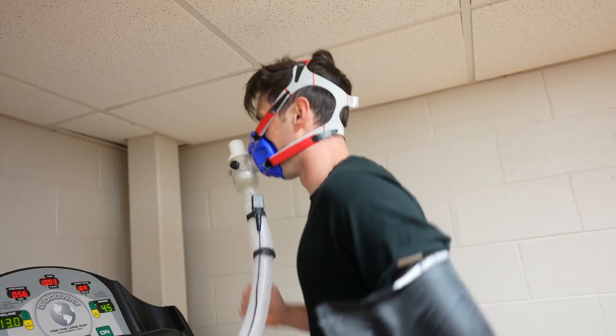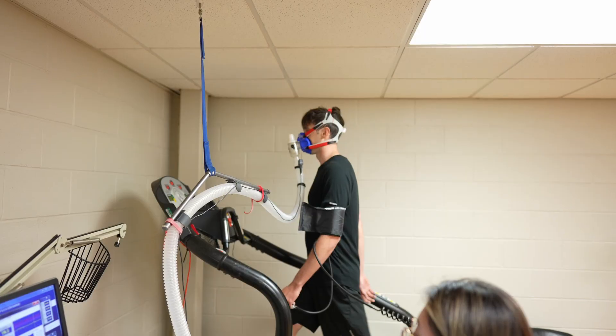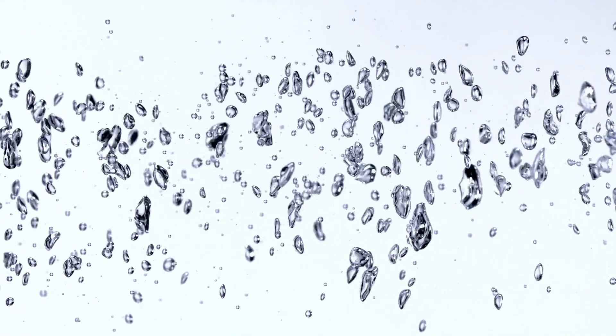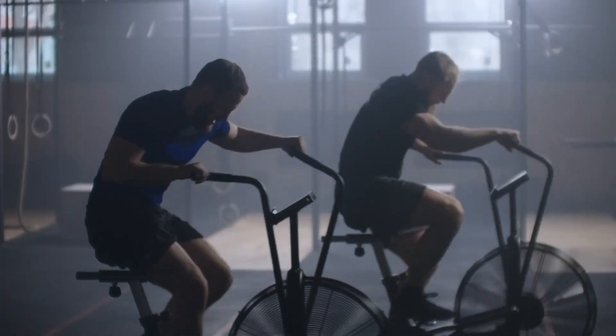So I decided to go to a lab and get my VO2 max tested. We're going to dive into my results, but first let's talk about what VO2 max is. To put it simply, it's a measure of how much oxygen your body can use during exercise.